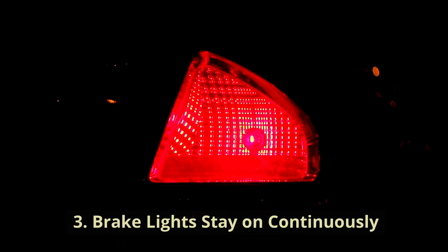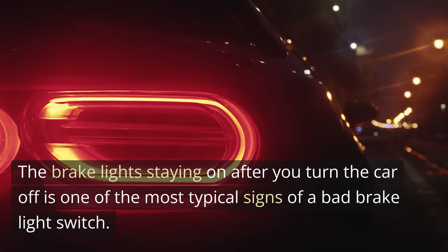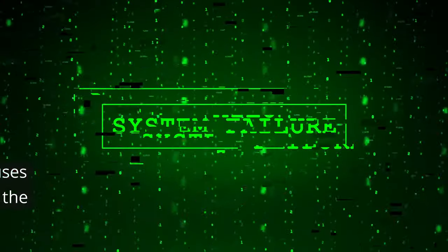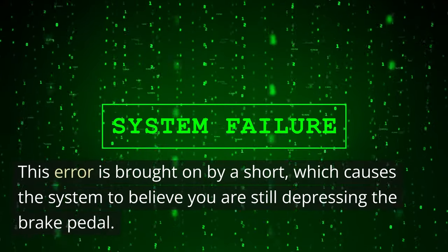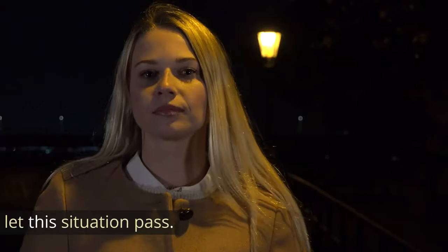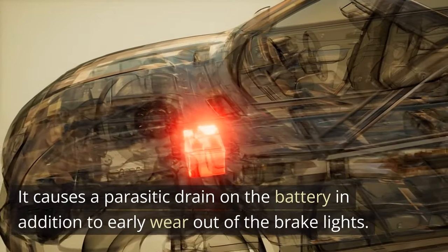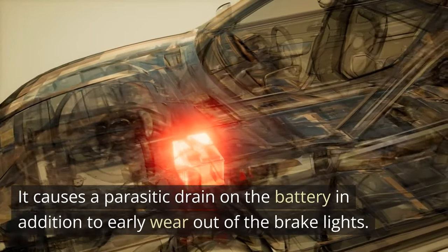Brake lights stay on continuously. The brake light staying on after you turn the car off is one of the most typical signs of a bad brake light switch. This error is brought on by a short, which causes the system to believe you are still depressing the brake pedal. You must never let this situation pass, as it causes a parasitic drain on the battery in addition to early wear out of the brake lights.